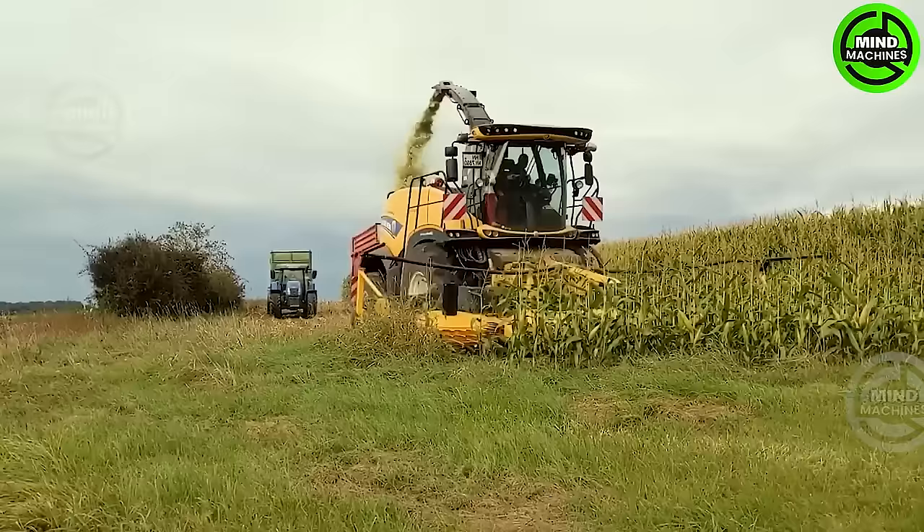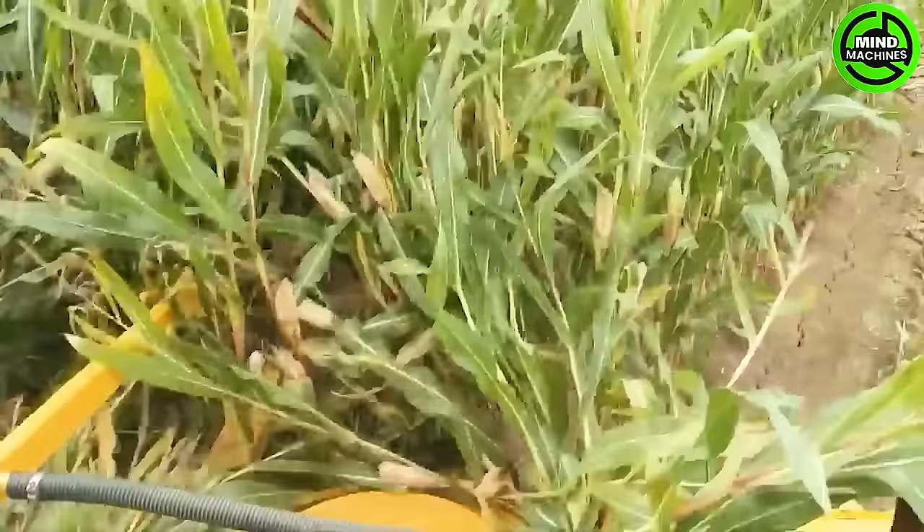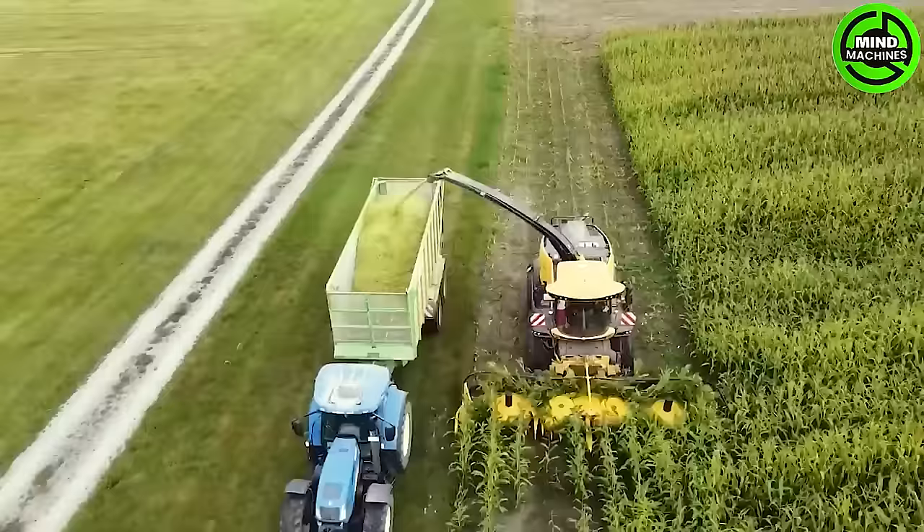New Holland's advanced forage harvester with a large chopping drum ensures remarkable efficiency, effortlessly handling various crops for unprecedented productivity.